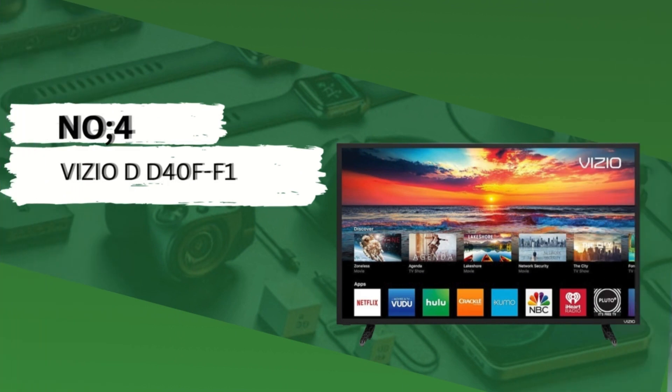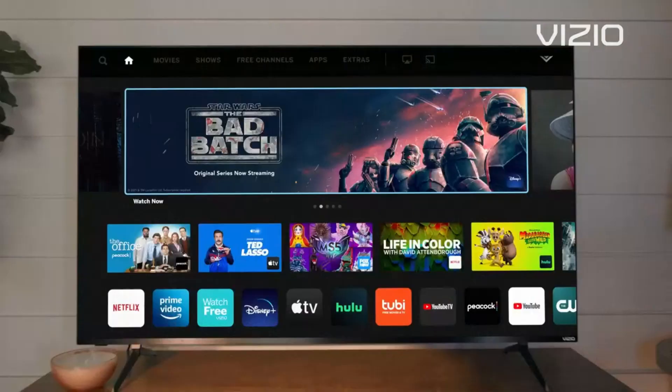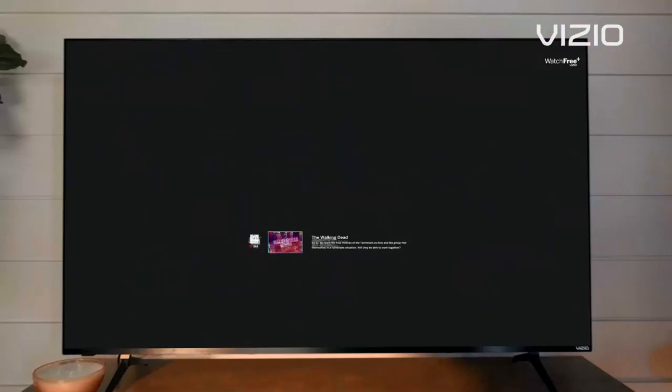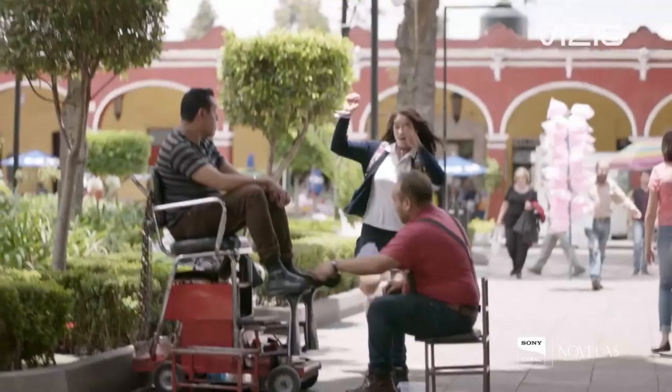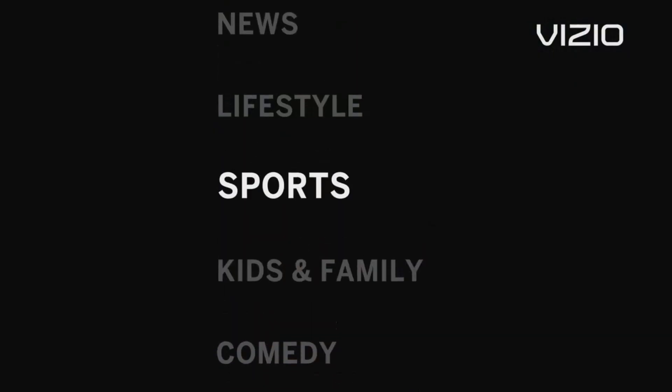Number 4: Vizio DD40F-F1. The Vizio DD40F-F1 is a standout model in the Vizio lineup, offering an impressive array of features to enhance your viewing experience. Full HD resolution: enjoy crisp, clear picture quality with full HD 1080p resolution, bringing your favorite movies, shows, and games to life with vivid detail.